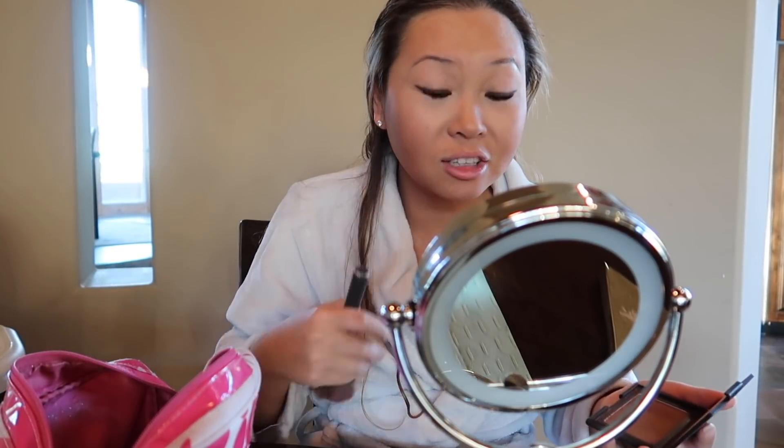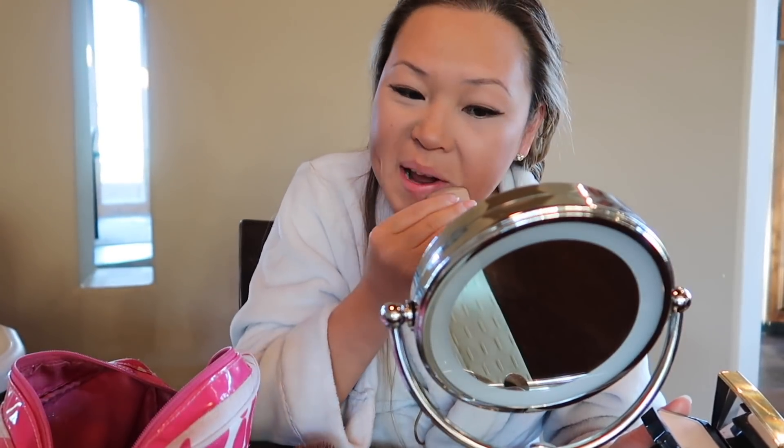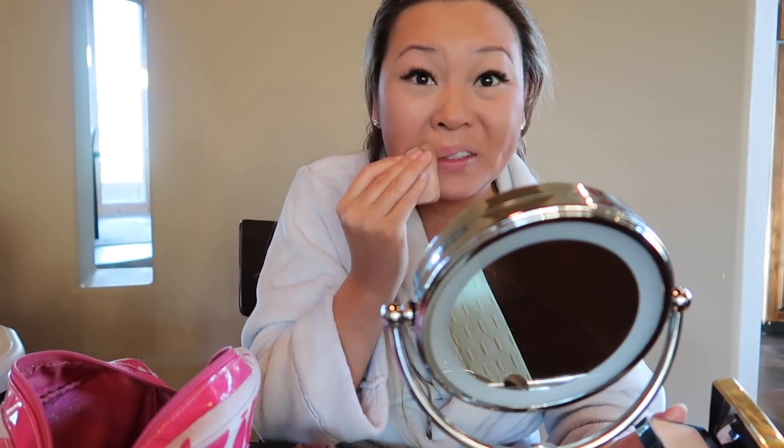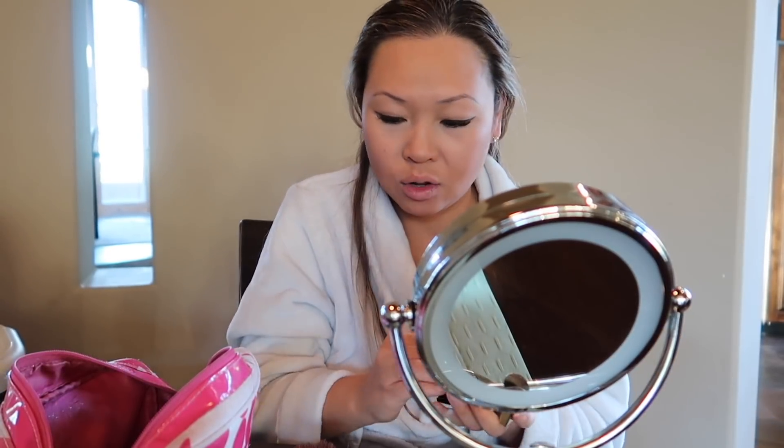I promise it'll look good — or at least I hope, because the lighting makes it look kind of crazy right now. So now I go back to my powder. Around my lips you can tell the bronzer is on there, so I just like to blend it in a little bit with a makeup sponge, because you don't want people to see where it's not blended. Not cool.